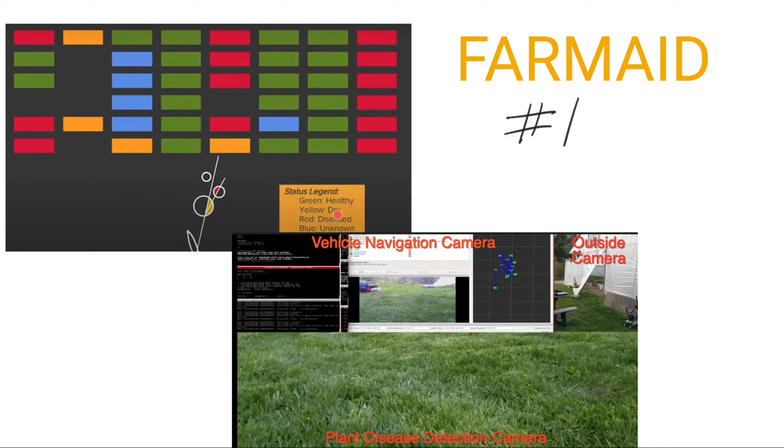It marks whether plants are healthy or not. You can see these statuses here: healthy, dry, red, diseased, and blue for unknown. It's a small robot which goes ahead and scans these plant beds. It's called FarmAid — an interesting project. You can Google that, and I will also post these projects on pathway.ai. That's my number one project.